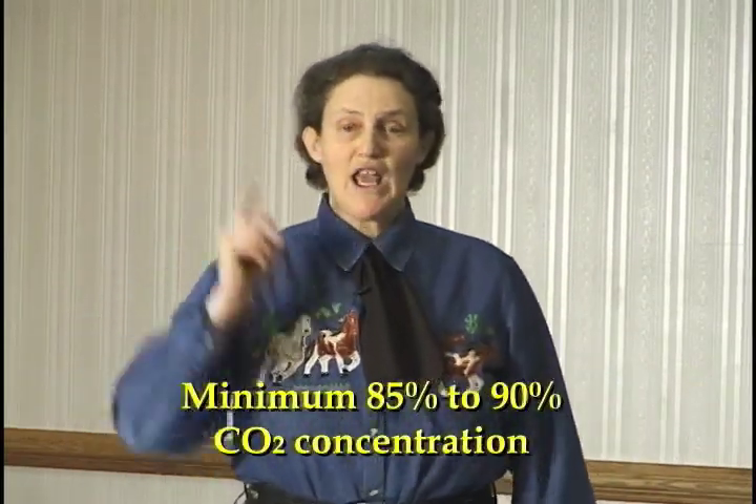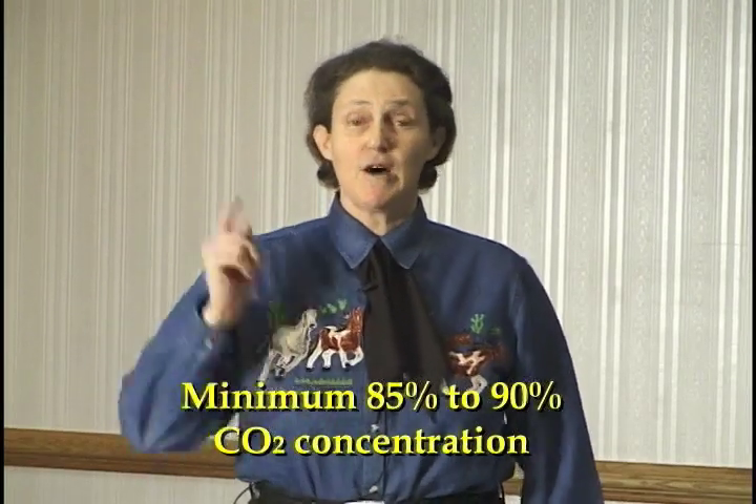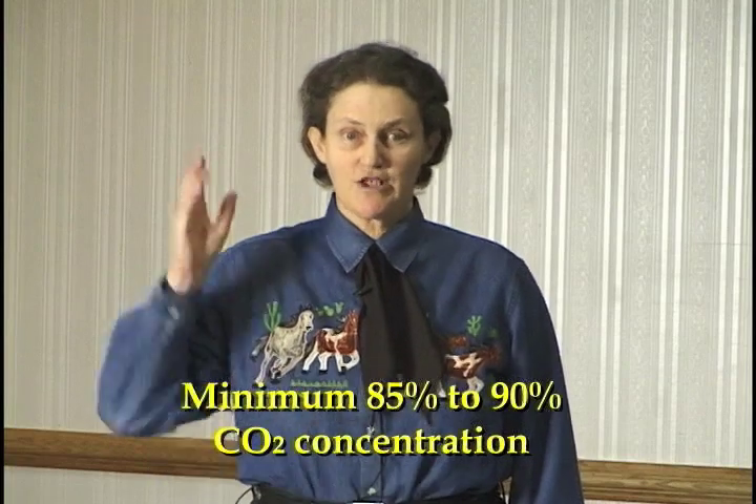My opinion on CO2 is that for most types of pigs it's very good, but there are a few pigs that are going to have problems. I want to emphasize you must use 85 to 90 percent CO2 concentration — you absolutely must do this. 90% is recommended, and if you use too low a concentration, pigs may go through the chamber and not be rendered unconscious.